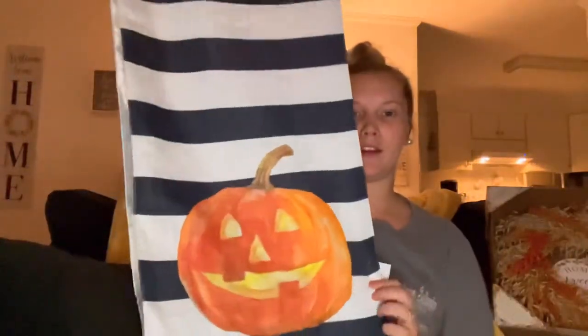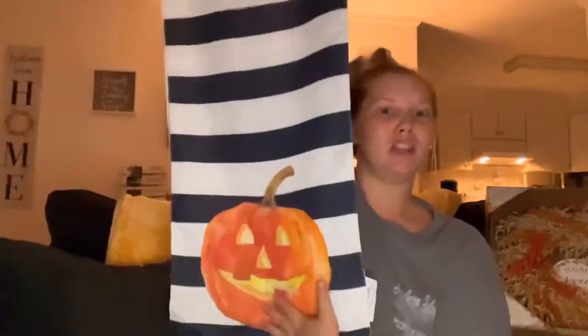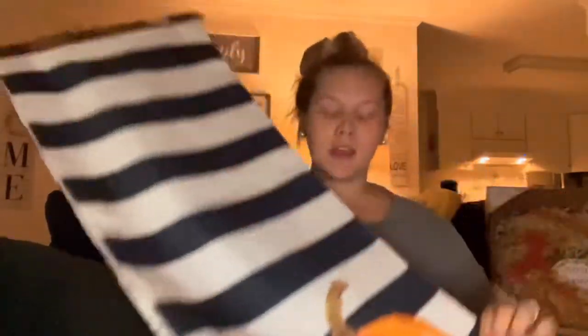Next, this one is really cute. I saw it and thought, should we get it? Yeah, we're getting it. It's a table runner with a little jack-o-lantern at the bottom — but wait, it lights up! The whole jack-o-lantern lights up with LED lights. I just need to get some batteries in there. This was $16.99.